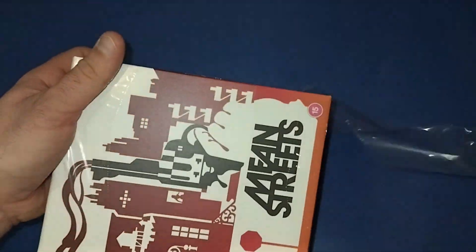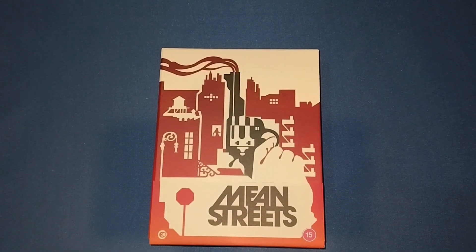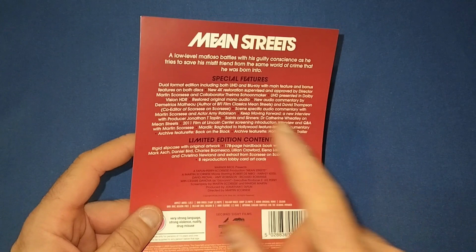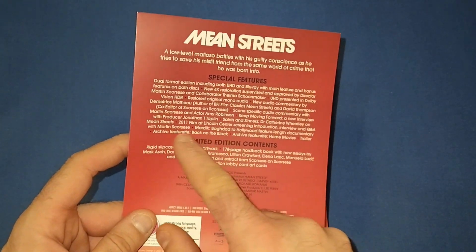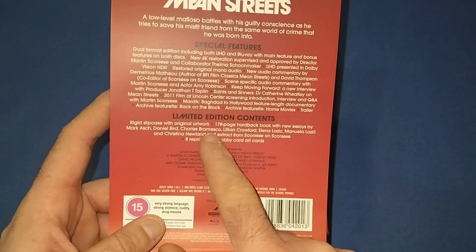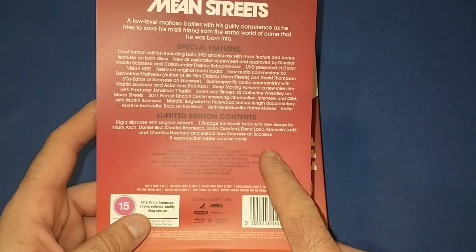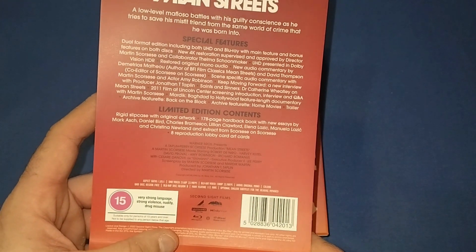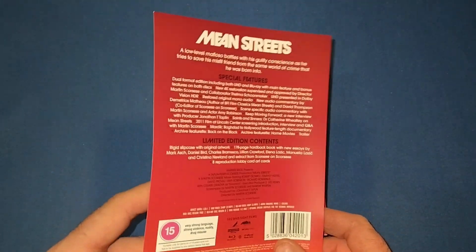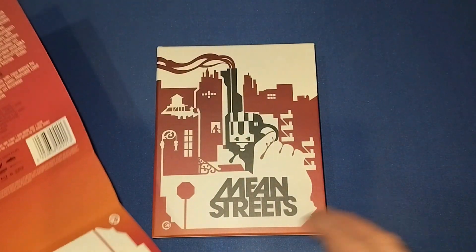This is a Harvey Keitel movie — never seen it, it is on my watch list — so when I saw Second Sight Films releasing this, I had to pick it up. This is a little bit more expensive than the High Tension one, but they do such a beautiful job on these; I think they're worth the money. First of all, let's take the J-card off, which comes off nicely. On the back there's a write-up of the movie, all the special features — an absolute ton on these — and then the limited edition content: a rigid slipcover with original artwork, a 178-page hardback book with essays by a few people, and eight reproduction lobby art cards. What I love about Second Sight Films, a bit like Arrow, is the amount of special features you get — absolutely brilliant — and the books are amazing too.